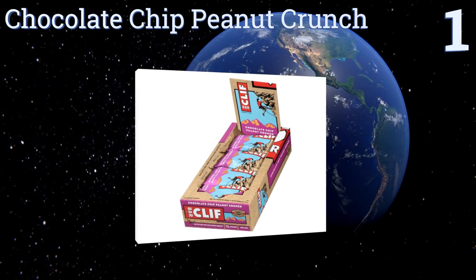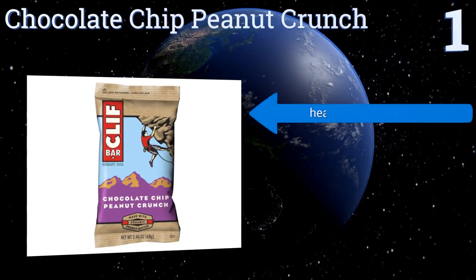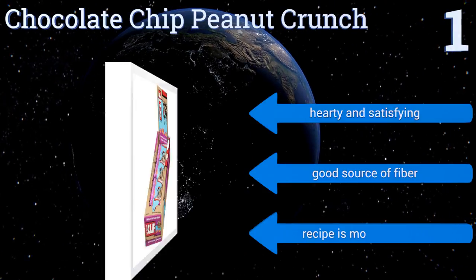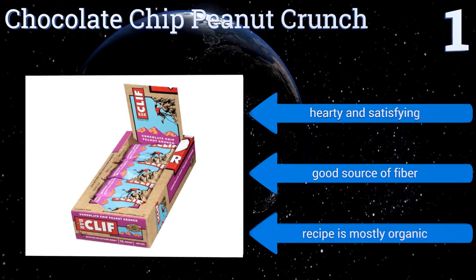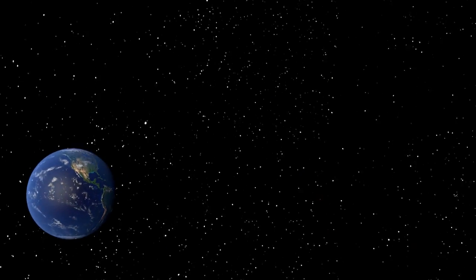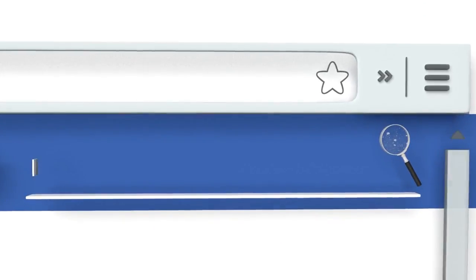Coming in at number one on our list, the indulgent Chocolate Chip Peanut Crunch from Clif Bar is unusual in that it's pretty darn tasty for something that isn't bad for you. You'll be happy to stop and munch on one whether you're out on the trail or simply strolling across town. They're hearty and satisfying, a good source of fiber, and the recipe is mostly organic.